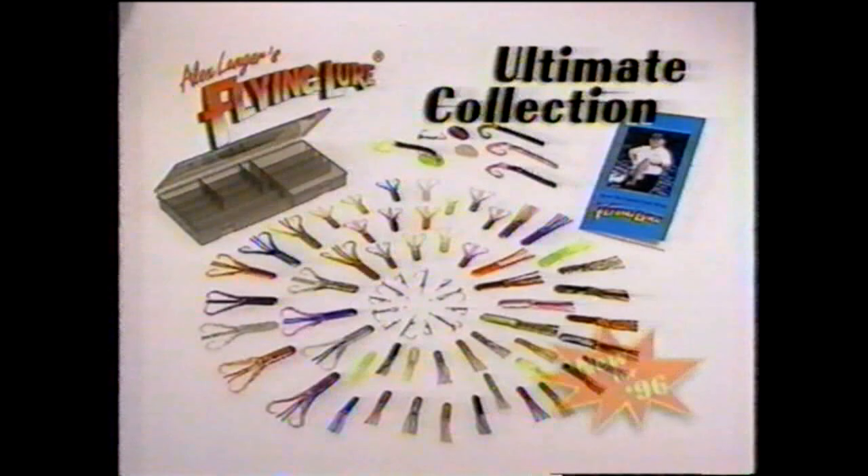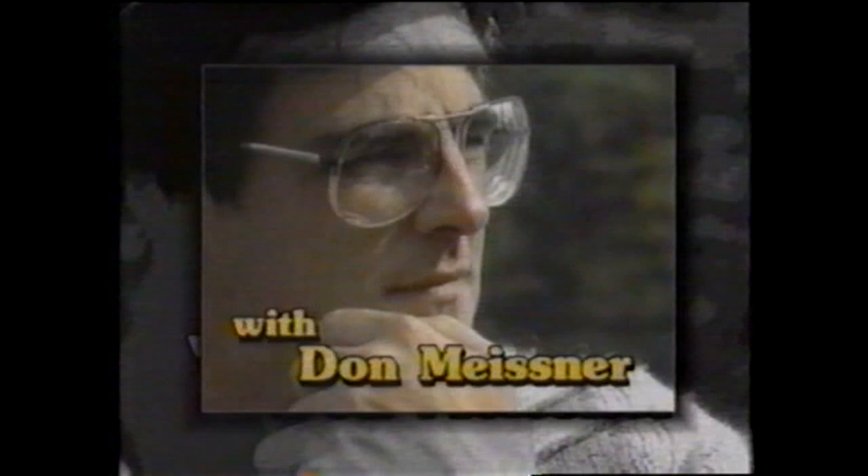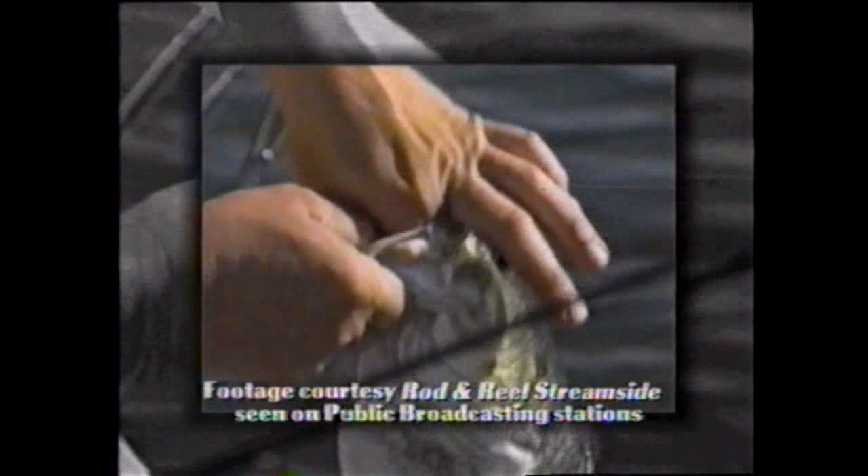Look at that bass — really a nice one. This is Don Meisner, host of the nationally acclaimed fishing show Rod and Reel Streamside, seen on public broadcasting stations. Don's been hosting his popular fishing show for over 12 years and claims the Flying Lure is by far the best lure he's ever seen. Don's used the Flying Lure in just about every situation imaginable, in all types of water and on all popular game fish, with the cameras rolling.